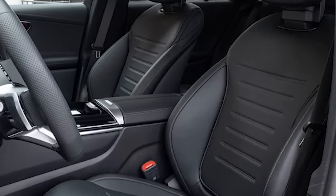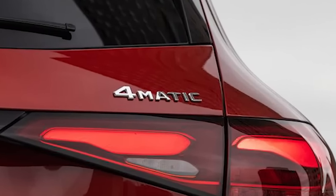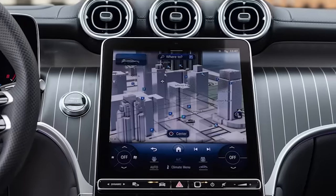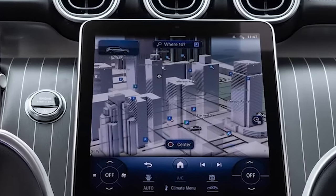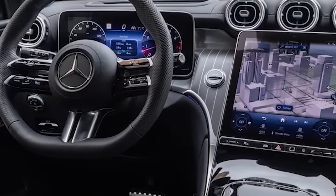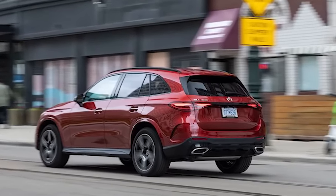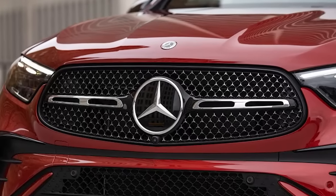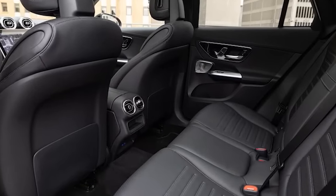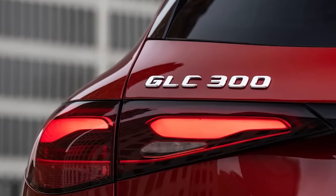Mercedes' tweaks boost EPA-estimated highway economy to 31 miles per gallon, 3 mpg more than the outgoing model. The GLC 300's newfound electrification sweetens the SUV's on-road demeanor: stop-start is among the smoothest on the market, reviving the gas engine with nary a shudder. Under deceleration, it's difficult to notice when the engine shuts off for low-speed coasting. This smoothness extends to the steering — banefully so, as it's devoid of off-center build-up and is just numb all around — and the brakes, which are easy to modulate for consistently smooth stops.